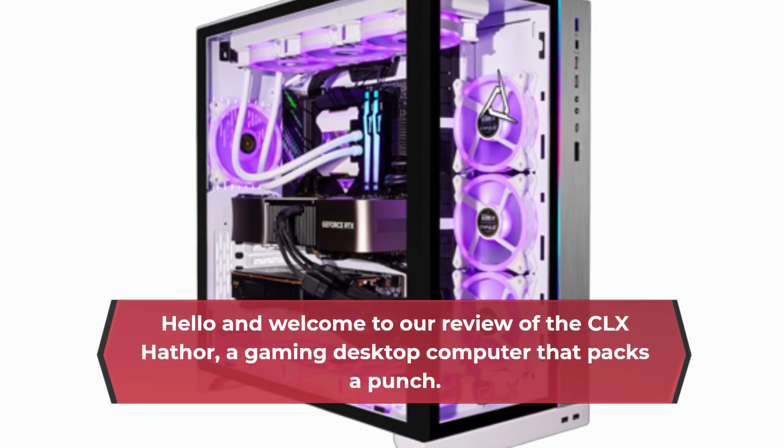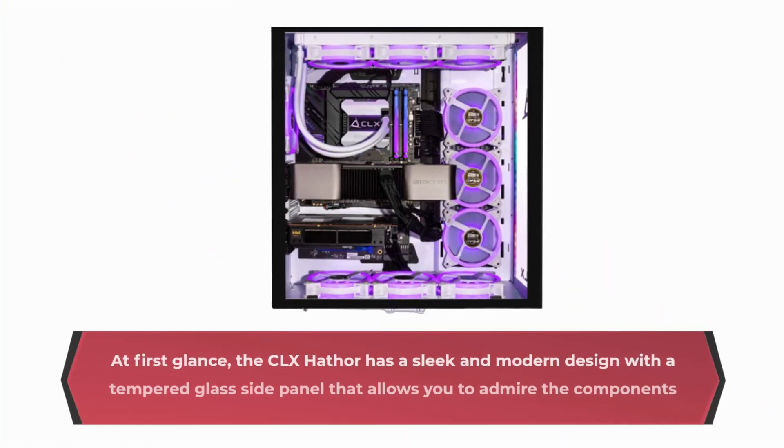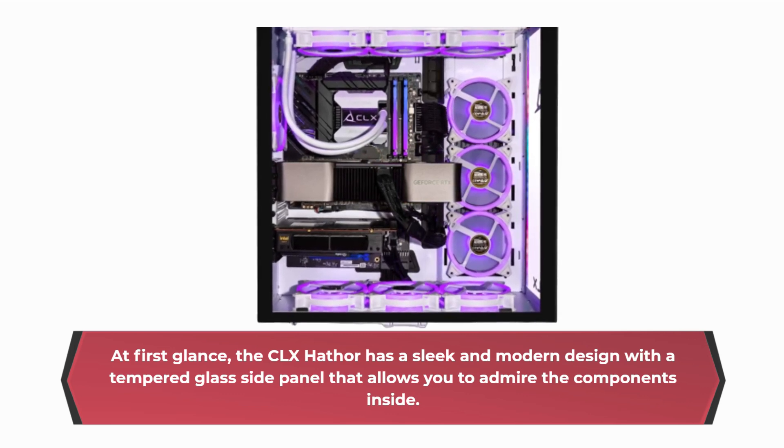Hello and welcome to our review of the CLX Hathor, a gaming desktop computer that packs a punch. At first glance, the CLX Hathor has a sleek and modern design with a tempered glass side panel that allows you to admire the components inside.